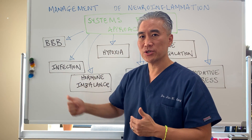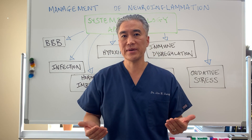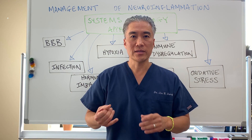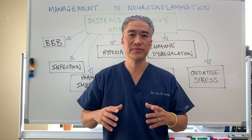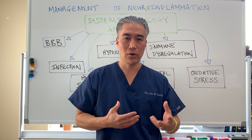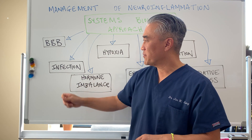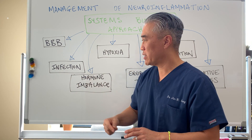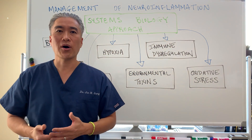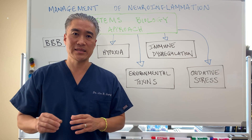Another thing is: do we have infection? We need to figure out if a patient has an infection. You can look at things like white blood cell count and break it down into whether it's neutrophils, lymphocytes, monocytes, or eosinophils. You have to figure out if it's viral, bacterial, a pathogen, or a parasite. A lot of infections that affect the brain are sometimes viral — things like herpes simplex or Epstein-Barr — which can create inflammatory processes.